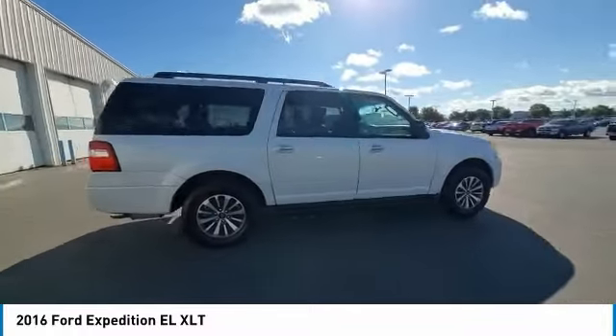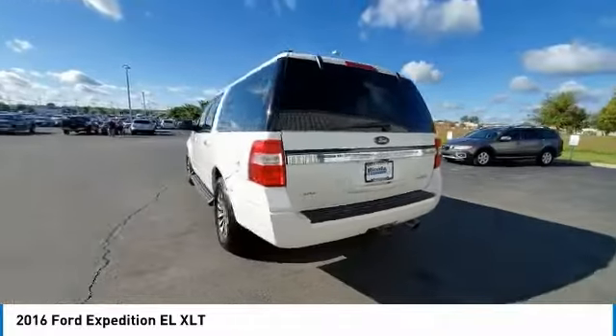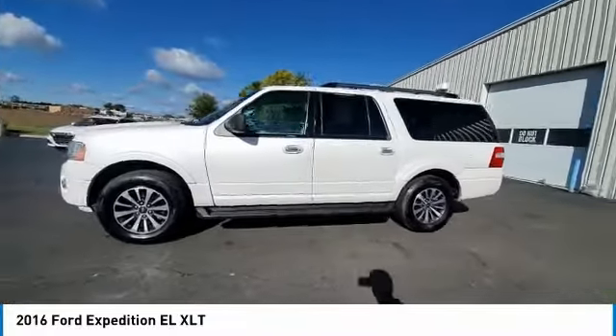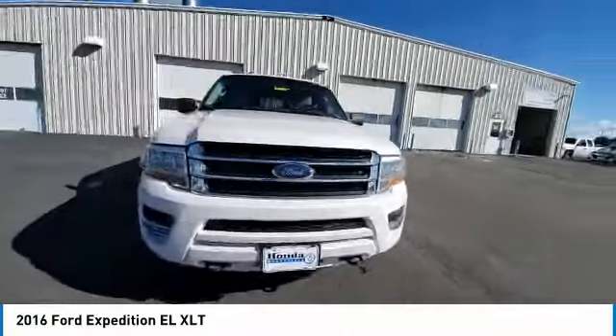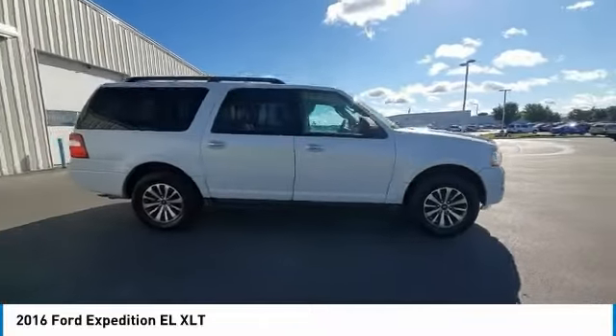This vehicle has less than 125,000 miles. Here are some of this vehicle's great options: electronic stability control, brake assist, traction control, remote keyless entry, fog lights, roof rack, speed control, four-wheel disc brakes, rear window defroster, and adjustable pedals.